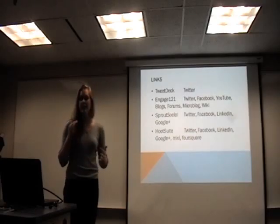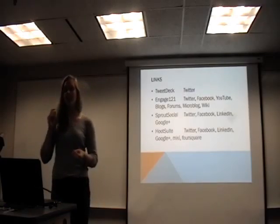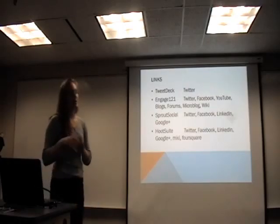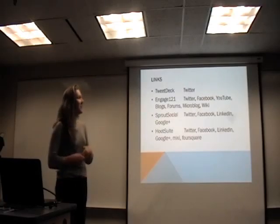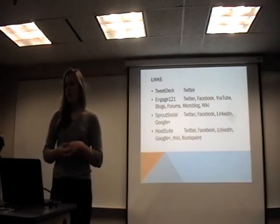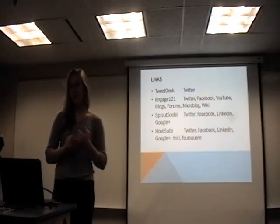The next criteria was links — meaning which platforms each system connects to. We use Twitter, Facebook, and Google Plus, so those were the three we needed. TweetDeck links only to Twitter. Engage 121 links to Twitter, Facebook, YouTube, different blogs and forums, microblog, and Wikipedia. Sprout Social links to Twitter, Facebook, LinkedIn, and Google Plus, as does Hootsuite, though Hootsuite additionally links to Mixi and Foursquare.